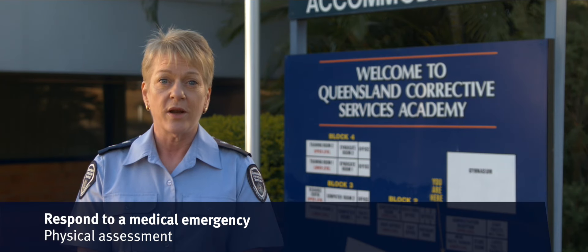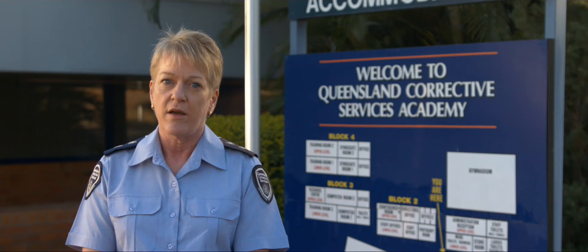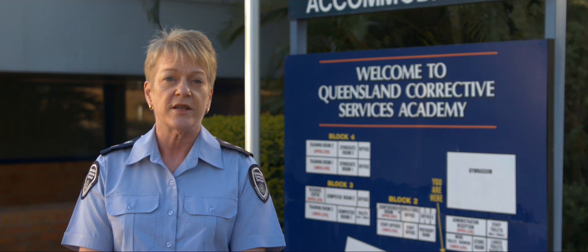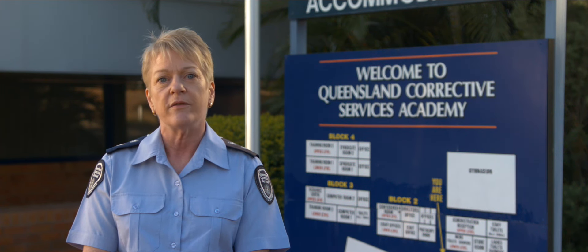Hi there. I'm Kate Holman, the General Manager of Brisbane Women's Correctional Centre. Health and fitness are very much a part of life at the Queensland Corrective Services Academy. How well you respond to physical challenges can be a matter of life and death. We're about to take you through a Respond to Medical Emergency Assessment demonstration — a five-minute course that is a must-complete for anyone wanting to join us. Let's get started.